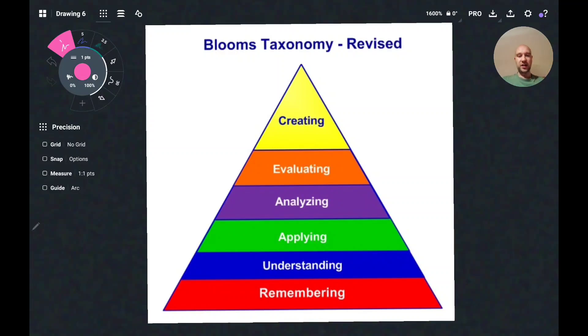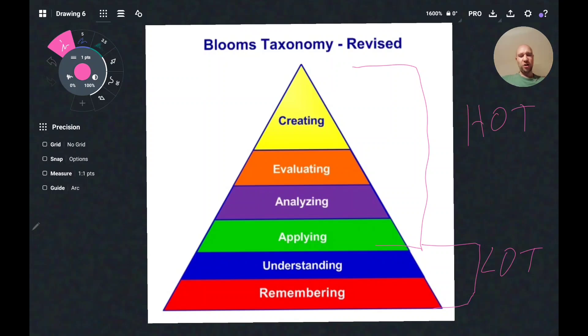Here's Bloom's Revised Taxonomy: remembering, understanding, applying, analyzing, evaluating, and creating. Remembering and understanding are lower order thinking — I'll call them LOT. Applying can be either, but I'll put it in the higher order thinking section — I'll call these HOT questions. What really are these? It's very hard to understand, so I'm going to simplify it for you.